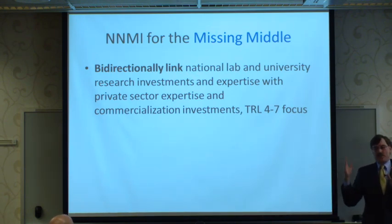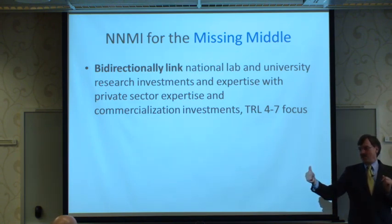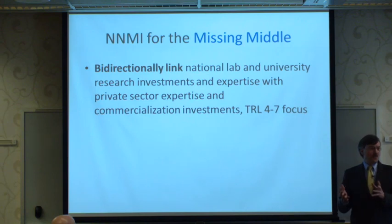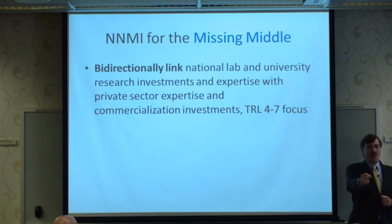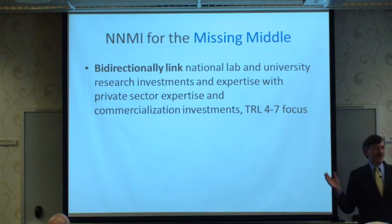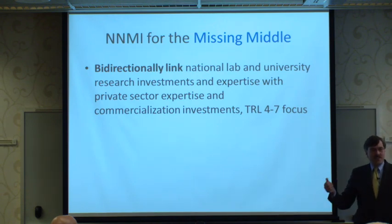TRLs range from one to nine. Level one is absolute bleeding-edge research — particle physics would be an example. Level nine is completely off-the-shelf technology, like buying a gallon of milk at a grocery store. University research generally runs from one to three — where phenomena are well-understood and published, but then a faculty member moves on to the next interesting question.